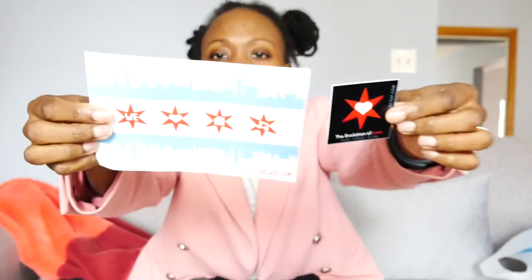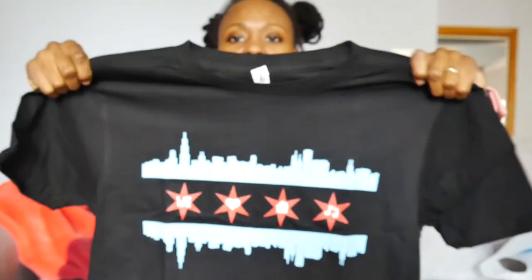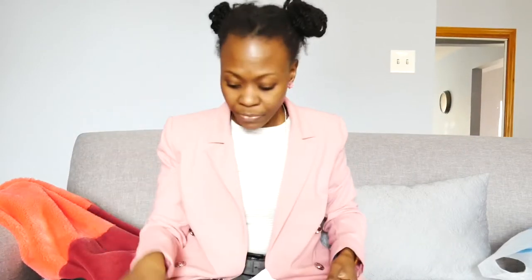I also picked up a t-shirt because I love that symbol so much. They didn't have it in my size at the time, but they gave me some stickers — Evolve Chicago is the brand. One sticker looks like the Chicago flag but also says 'We Love House Music,' so I'm going to stick that on my laptop. The t-shirt has the same symbol as the sticker and the brooch. Shout out to Evolve Chicago — they came through in sending me the shirt I wanted.